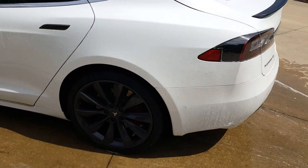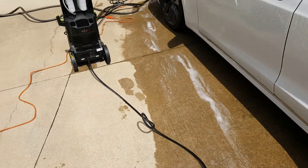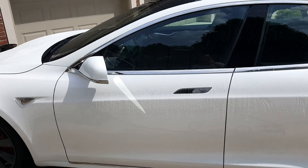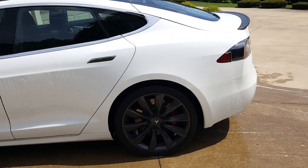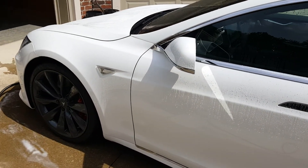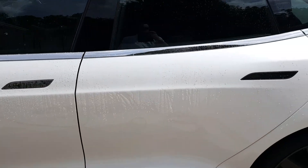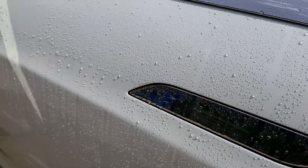Hey guys, Dustin Dyer with Dee's Detailing Services — check us out on Facebook and Instagram. Today I'm out here doing a maintenance wash on this beautiful Tesla that we just got done installing a pearl nano ceramic coating on, so this car is protected for many years to come. Look at those beads — that's just from rinsing the car off, I haven't even washed it yet.